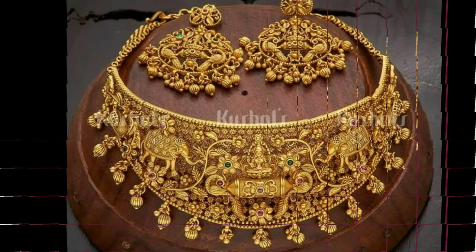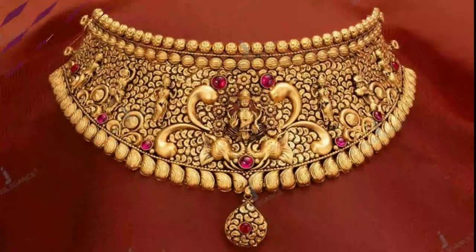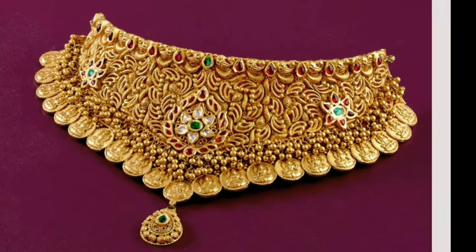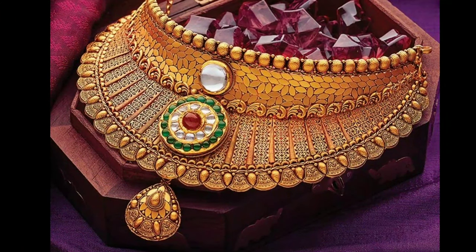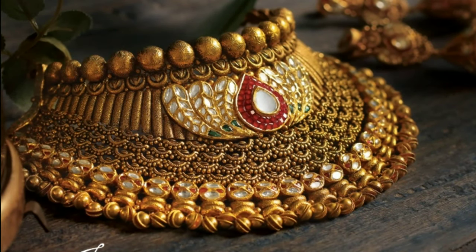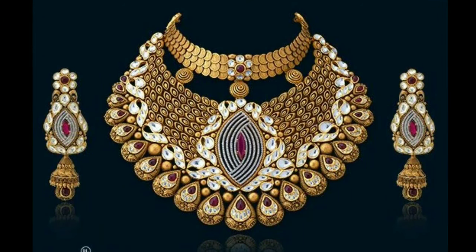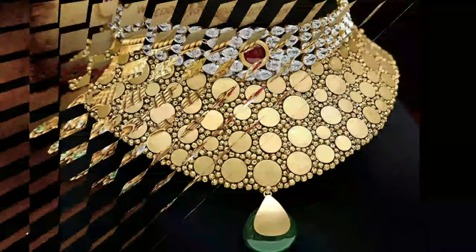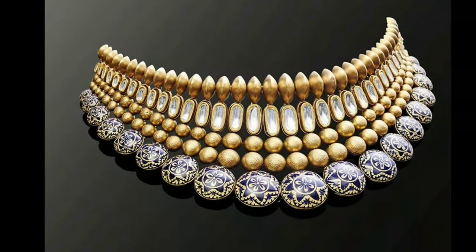Gold choker necklace designs play an important role in completing a bridal look. In fact, it is the most important piece of jewellery a bride wears in many ways. There are times when you just need to wear a choker necklace and you are good to go with your bridal look. The ideal scenario is when you are wearing a heavy blouse with multiple embroideries. However, you can also pair beautiful choker necklaces with other pieces of ornaments for the neck as well.